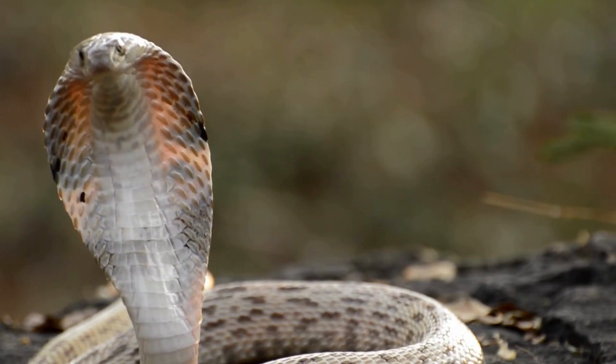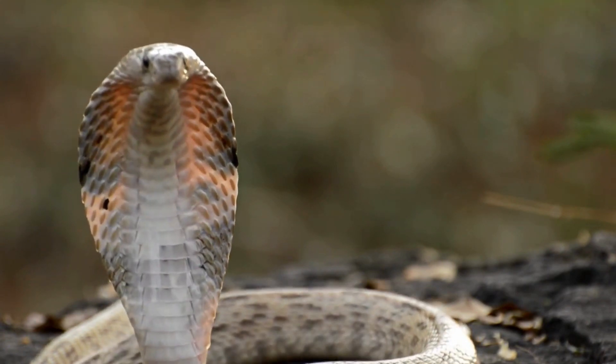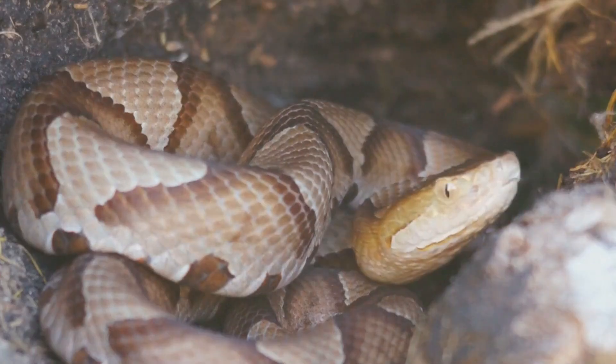Russell's Viper (Daboia russelii): Found in Asia, Russell's Viper is responsible for numerous snakebite fatalities. Its hemotoxic venom causes severe bleeding, organ failure, and tissue damage. Russell's Viper is highly irritable and quick to strike.